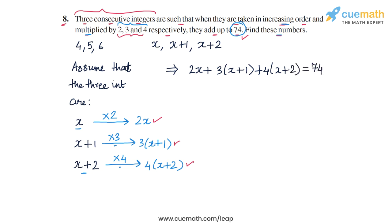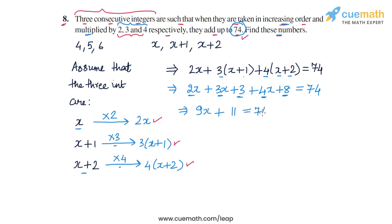Now all we need to do is solve this equation. We have 2x, then 3 times (x plus 1), which expands to 3x plus 3, and then 4 times (x plus 2), which expands to 4x plus 8, and this is equal to 74. On the left side, we have 2x plus 3x plus 4x, which gives us 9x. And the constant terms 3 and 8 add up to 11. So we have 9x plus 11 equals 74.